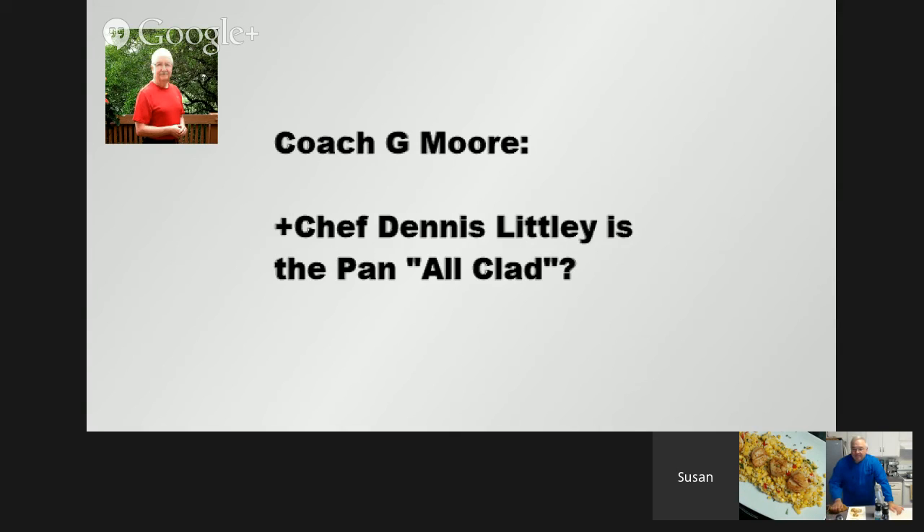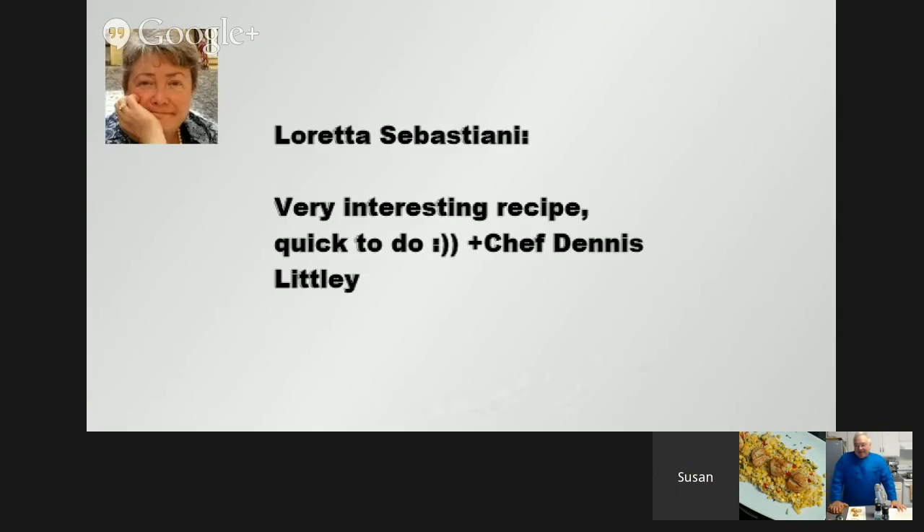Coach G. Moore asks: is the pan All-Clad? No, it's not All-Clad, but an All-Clad would work. You need a pan that is induction ready. My pan is actually a Duckstop, which I had never heard of in my life, and it is amazing. They don't make every pan, but it's heavy, it cooks really well on induction, and it cleans up well. The sauté pan was like $30 — compared to All-Clad, which would have been probably $100 for the same sauté pan.